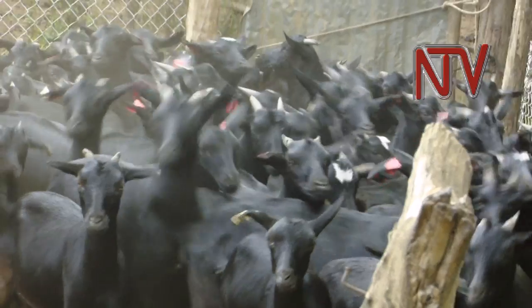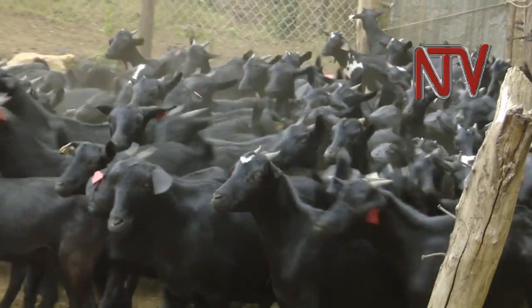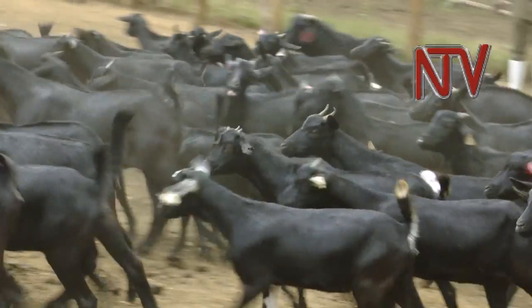It is the superior breed we have here in the local breeds. According to records, this breed was domesticated in Mubende and Sembable districts of Central Uganda by communities of subsistence-oriented shepherds.